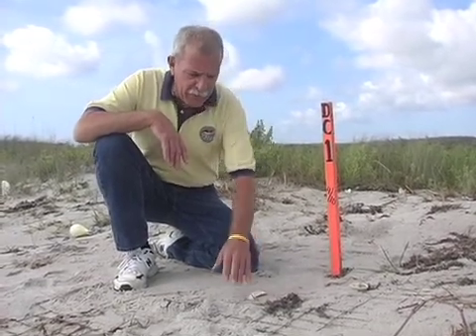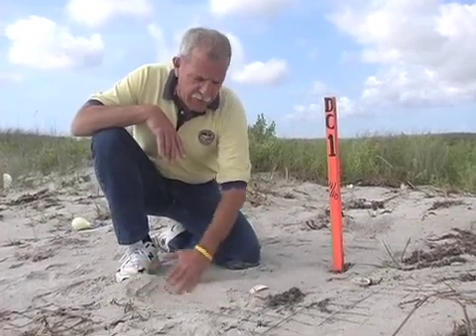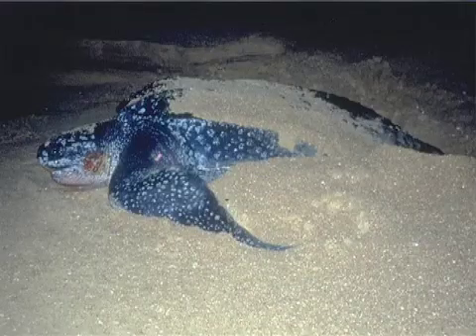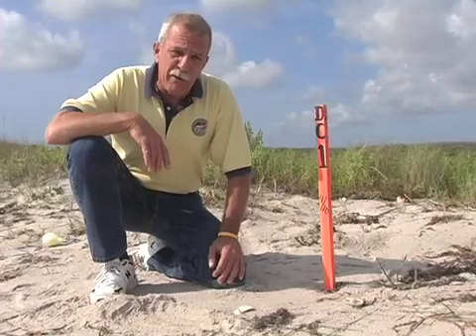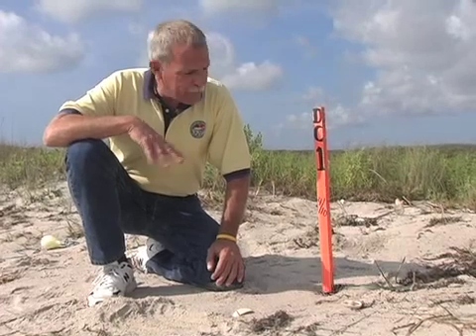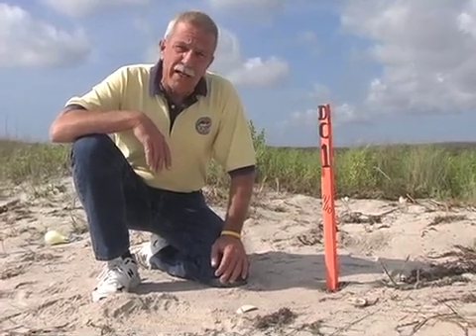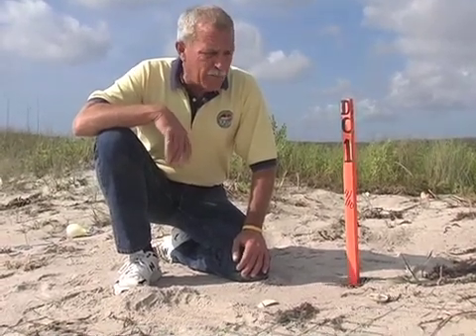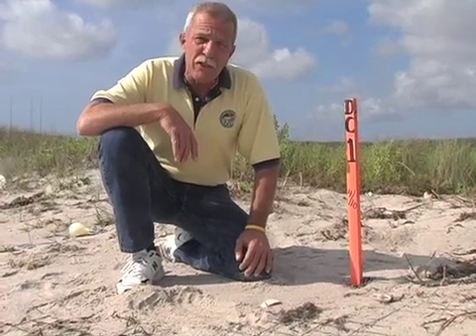You might notice that we have some wire on top of this, and this is what we do for keeping the predators out of the nest. Leatherbacks are endangered sea turtles — they're the largest ones that exist in the world today, and they're very rare. This particular turtle that laid this nest was probably about 800 pounds and maybe six feet long. This is the second leatherback nest we've had so far this year.